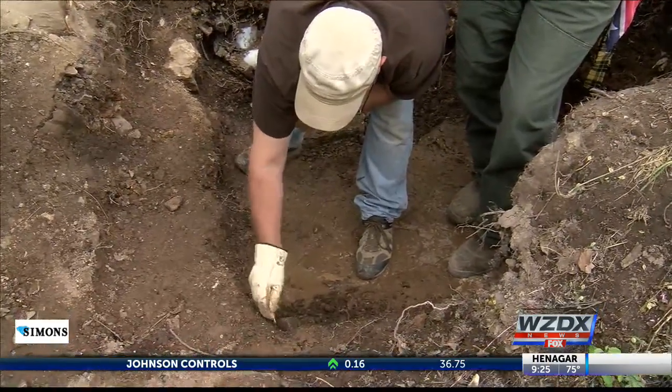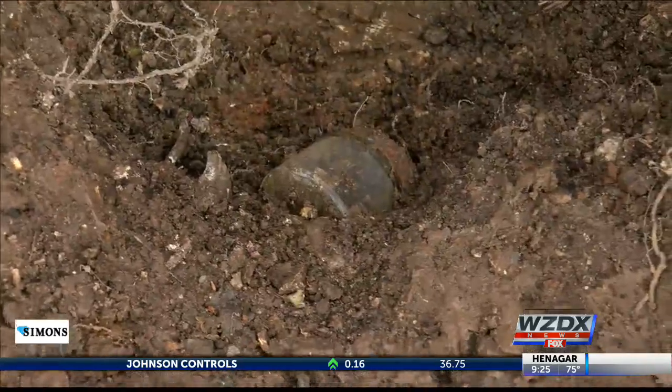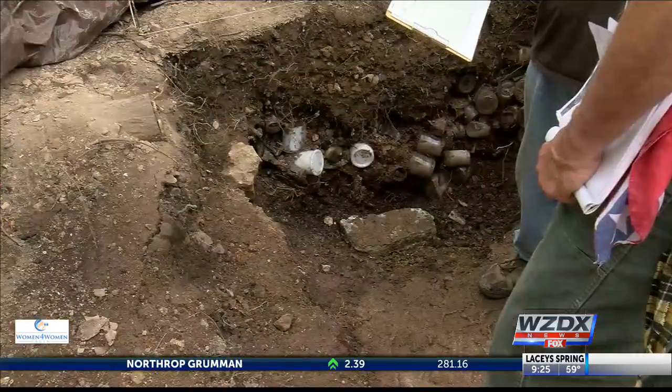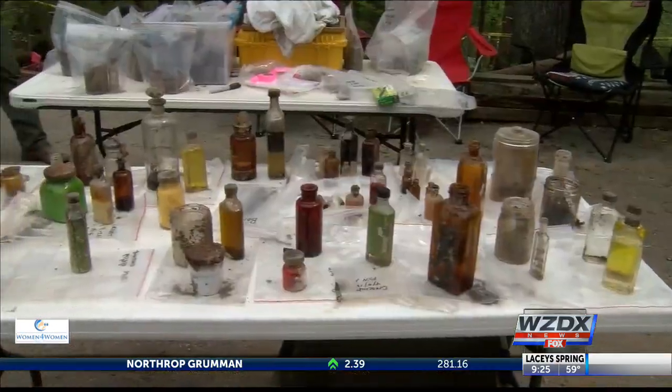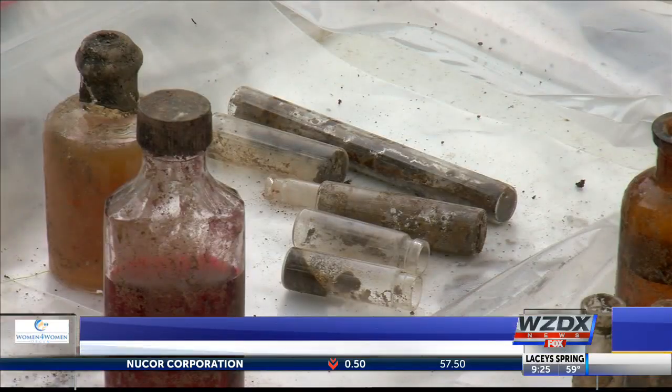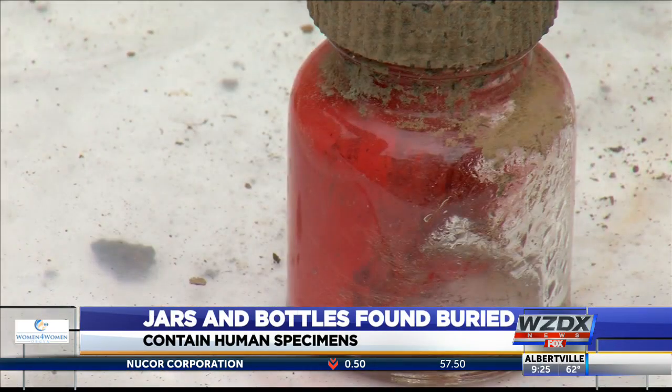It all started when hotel groundskeepers found the first bottle about three months ago. I really didn't have any idea what was going on until I picked up the first bottle that had a clear fluid in it with something in it. They've discovered 500 bottles altogether that point to the stories of Norman Baker using the hotel back in the late 1930s to treat cancer patients.